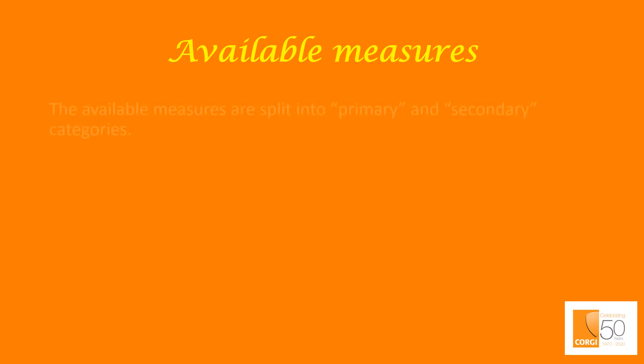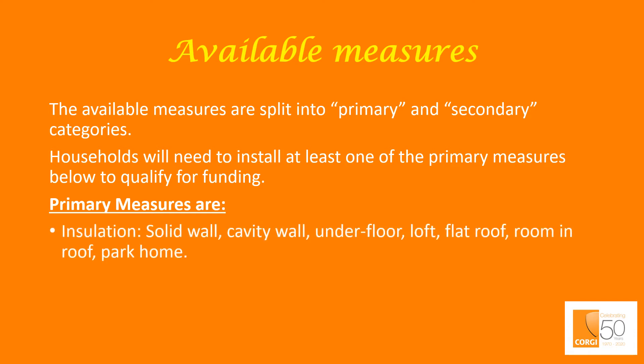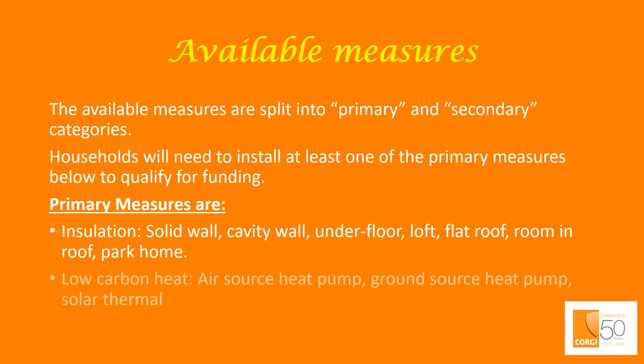Available measures. The available measures are split into primary and secondary categories. Households will need to install at least one of the primary measures to qualify for funding. Primary measures are insulation — which includes solid wall, cavity wall, underfloor, loft, flat roof, room in roof, and park home — and low-carbon heat: air source heat pumps, ground source heat pumps, and solar thermal.